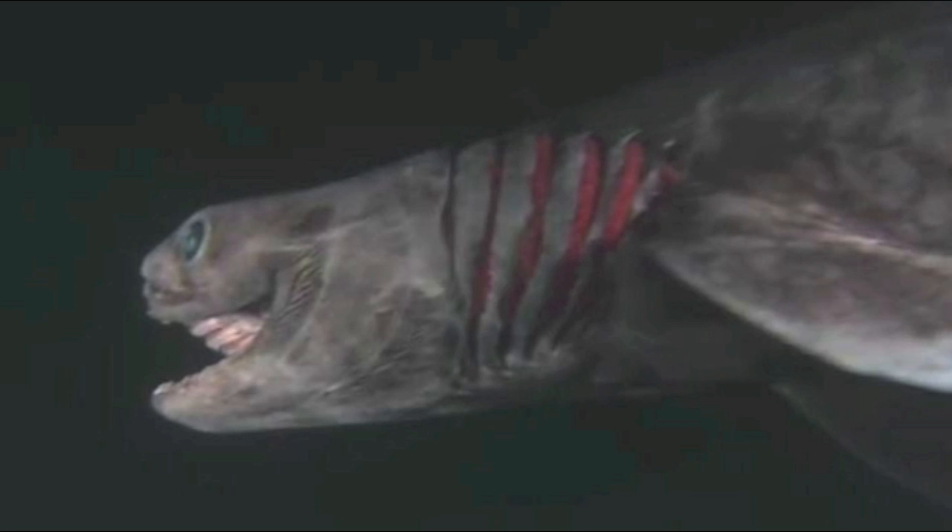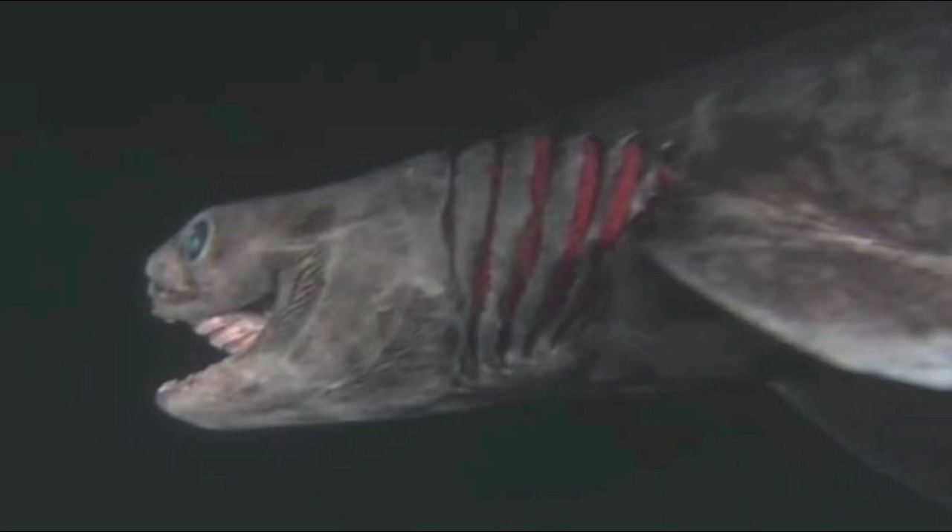What's really interesting is that their entire gestation period lasts over 3.5 years, making it longer than any other living vertebrate.